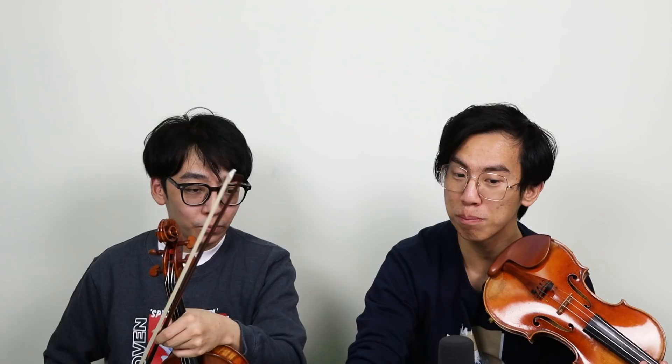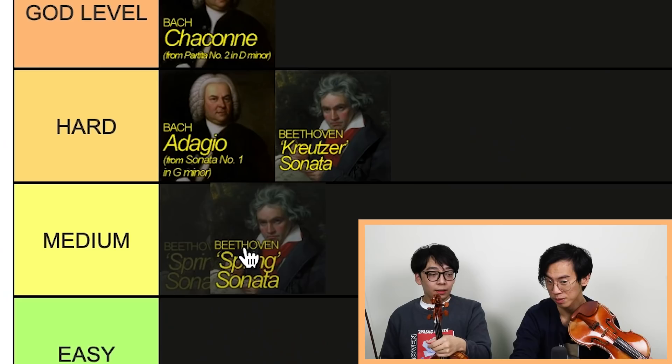Spring Sonata — I've never performed the whole sonata, so I feel like I can't give the most accurate opinion. But I would rank it medium. Yeah, I definitely think it's easier than Kreutzer. It's still tricky and you're quite exposed, but the Kreutzer is something else.